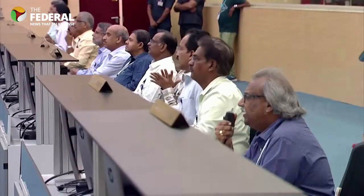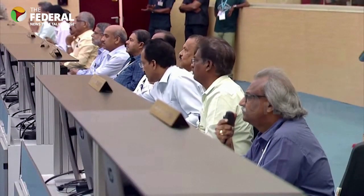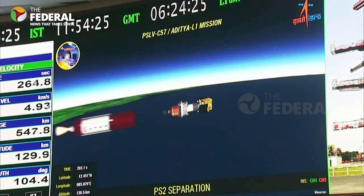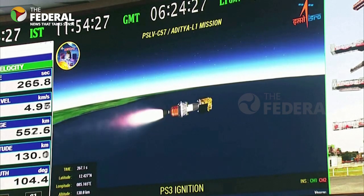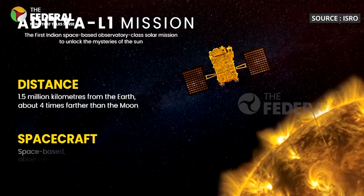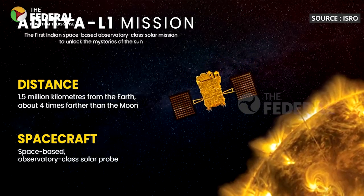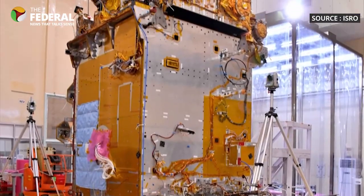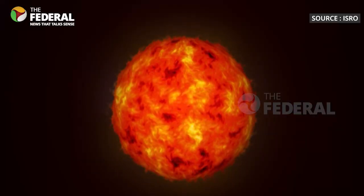Aditya L1 carries seven scientific tools made by ISRO and other research labs. They are used to look at different parts of the Sun and how it affects space. Some instruments look directly at the Sun, while others study things near Aditya L1. These observations are really important to help us understand the Sun better and how it affects space around us.